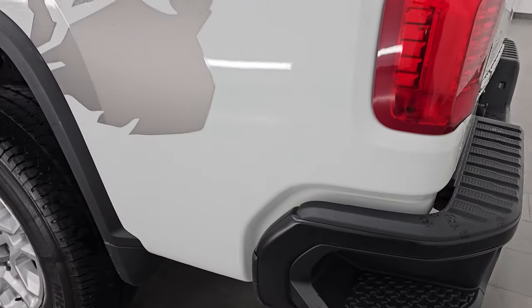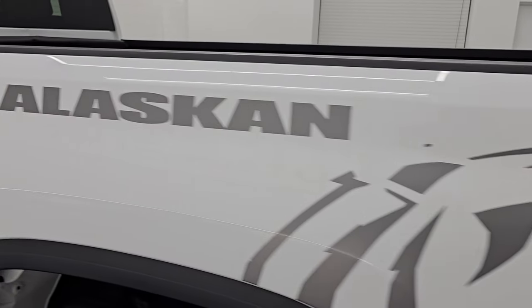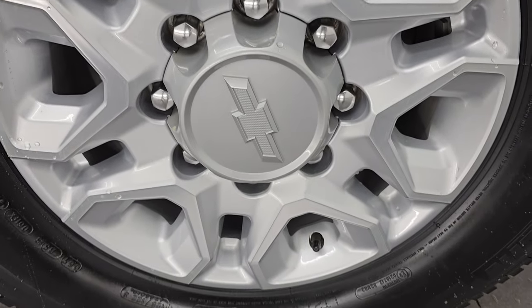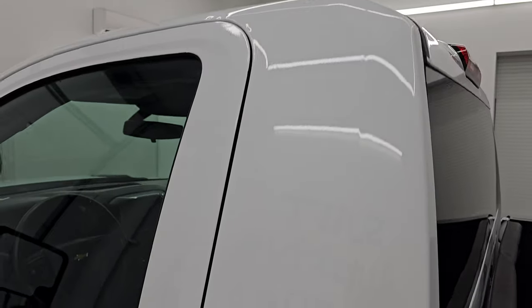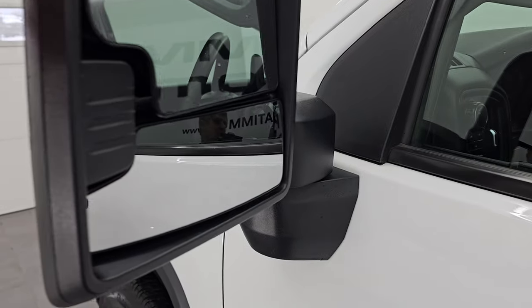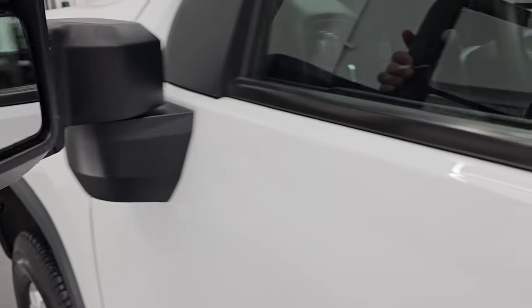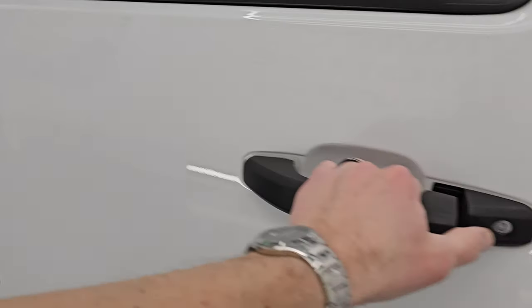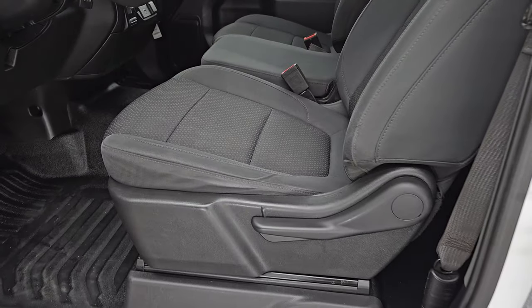Going down the driver's side, just as clean as that passenger side — no major dents or dings on the box. This back wheel is in really nice condition as well. The cabin door looks really good — didn't see any dents or dings on there. It does have the telescopic tow mirrors with built-in directional signals — they telescope out and fold in.